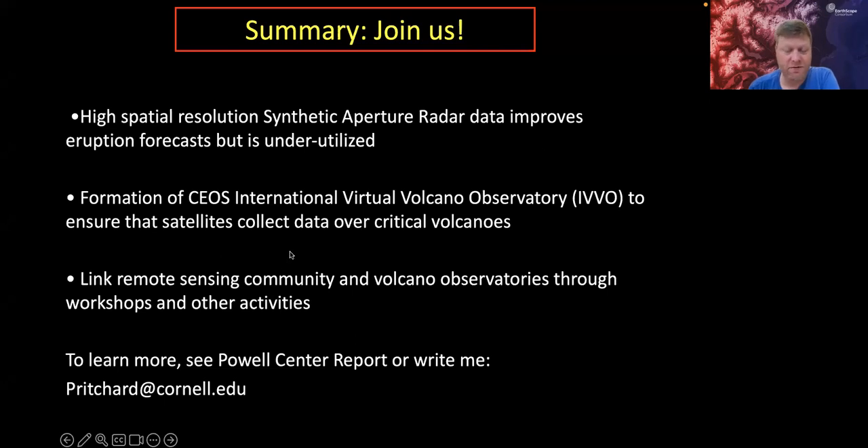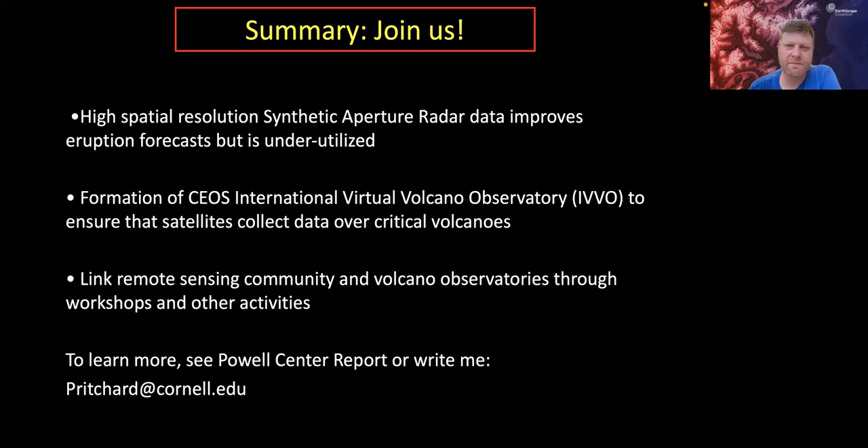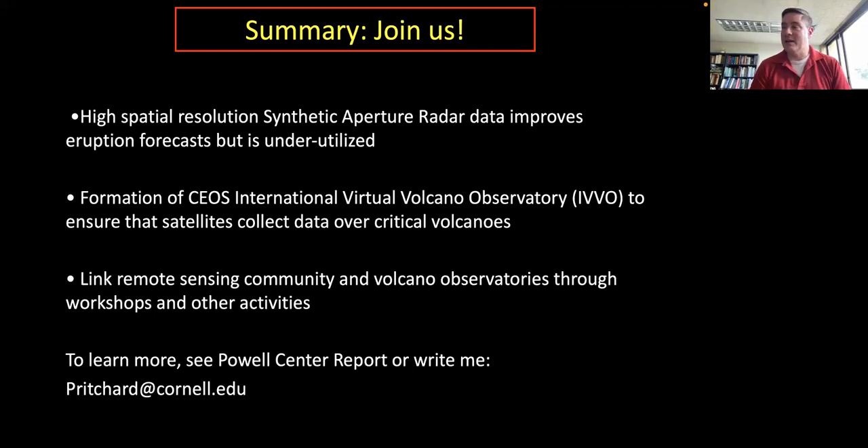On AI replacing SAR scientists: AI is still more of an augmenting tool than a replacement. It can handle routine tasks and flag anomalous images for expert review, but someone still needs to look over its shoulder — for instance, to distinguish volcanic signals from atmospheric effects. Current systems are trained on certain datasets that may not represent everything the real Earth can produce. There will still be a need for SAR scientists, at least for the foreseeable future.